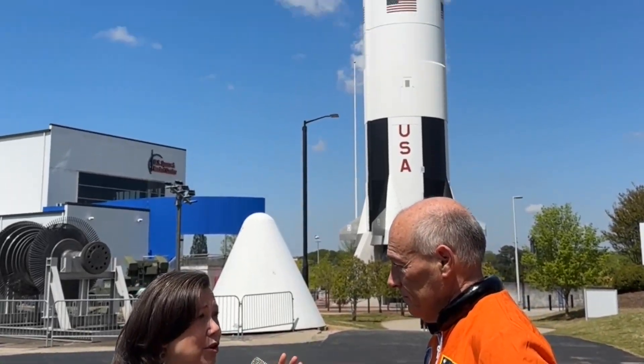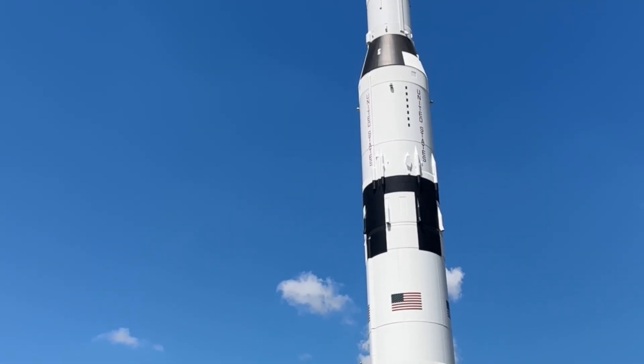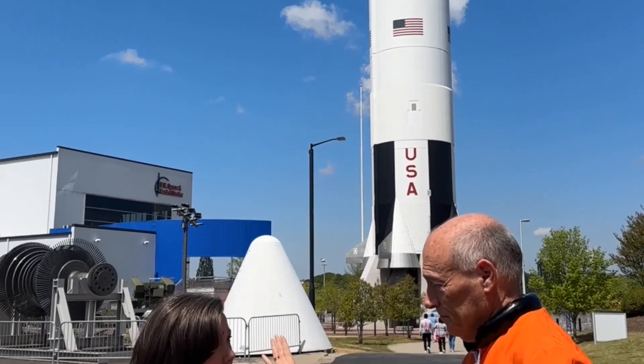This is the actual size of the Saturn V, right? That's correct. This is a vertical model — this is the only model you'll ever see of a Saturn V — but inside that big white building there is the National Historic Landmark Saturn V. That was a dynamic test article they used to shake and bake that rocket to see if it could hold together. And when they tested all five of those F-1 engines at the base of that rocket, it felt like an earthquake as far away as Birmingham.